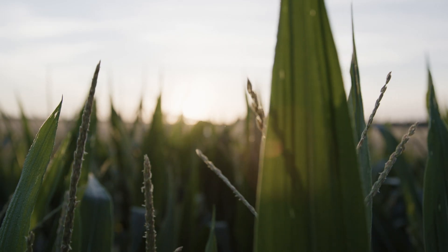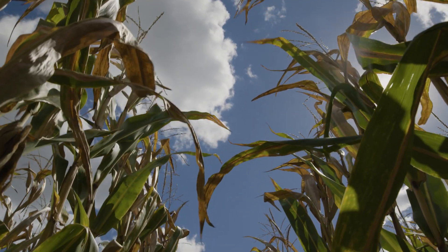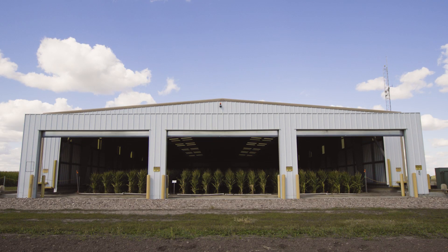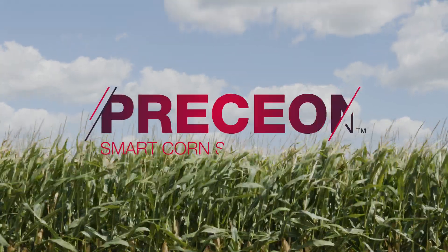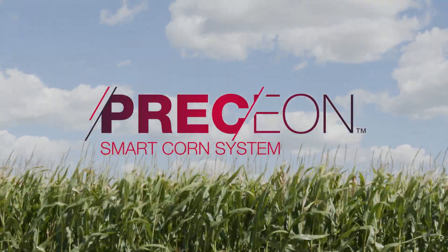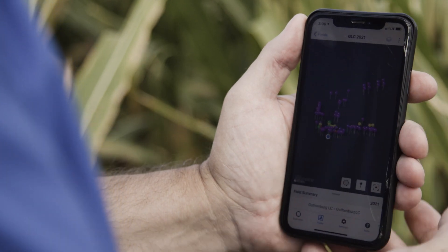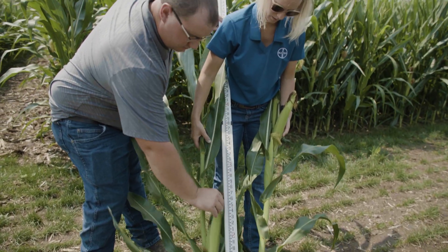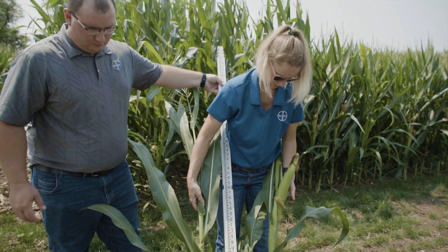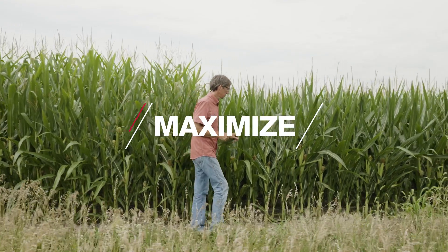It's the dawn of a new era for growing corn, and we're helping to lead the way. Bayer is excited to introduce an innovative new solution for farmers: the Precyon Smart Corn System, powered by short stature corn hybrids and FieldView. Representing a transformational shift in how corn will be produced, the Precyon Smart Corn System will help farmers better manage risk and maximize their yield potential.